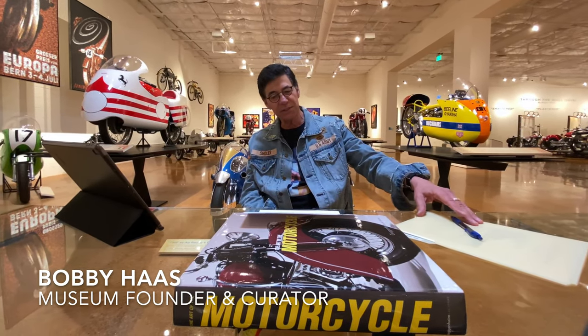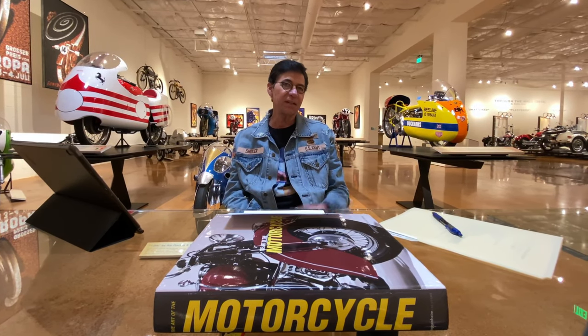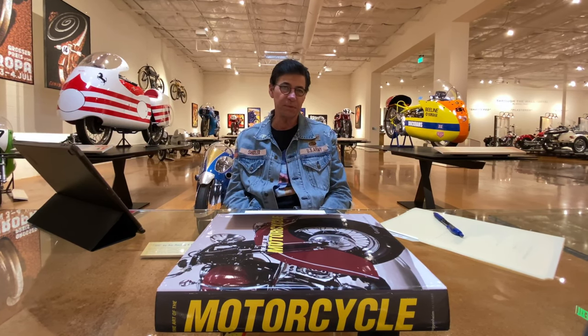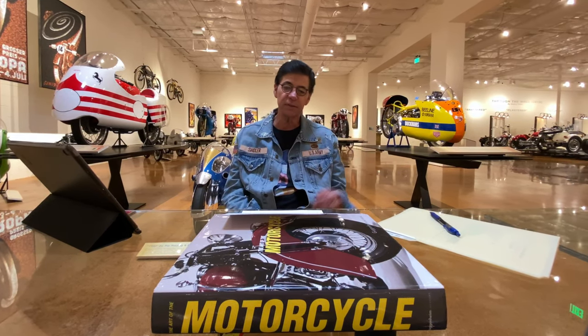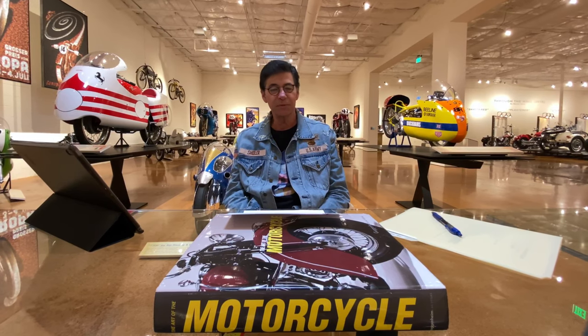Welcome to episode one of our video series, The Light Shines In from the Haas Motorcycle Museum. As I said at the end of the introduction, we're going to be involved with storytelling here. Each episode will tell a story about both cycles and about human nature. I will be your storyteller for this episode and probably future episodes.